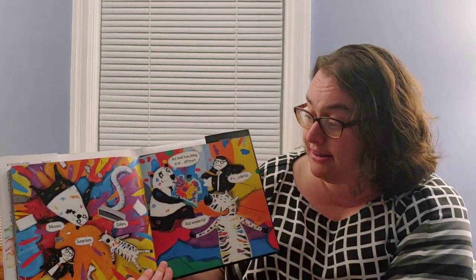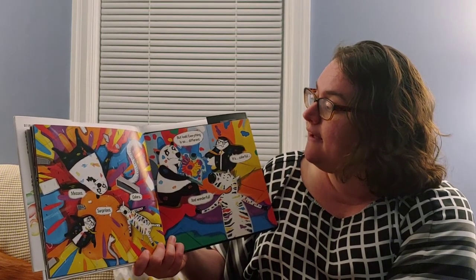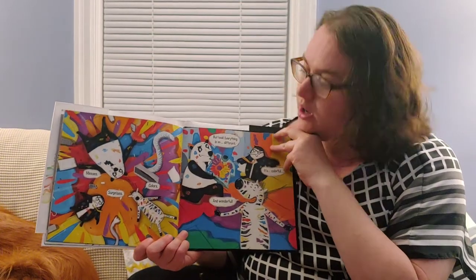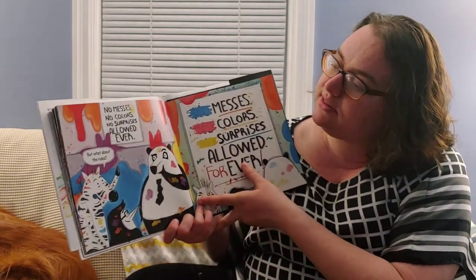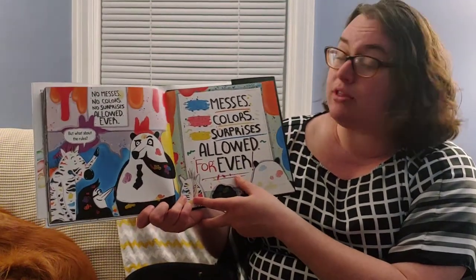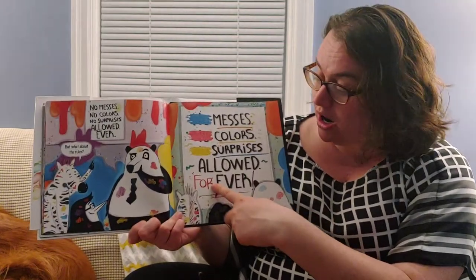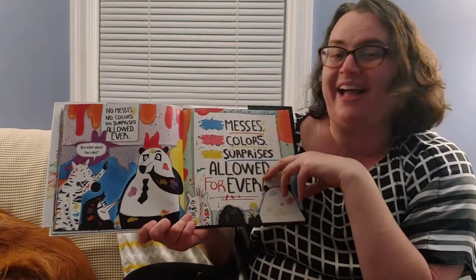Messes, surprises, colors — they're everywhere. Look, says panda bear. Everything is so different. It's colorful and wonderful, says the zebra. What do you think? Is it more fun with all of these colors? What colors do you like? We have a problem — what about the rules? It said no messes, no colors, no surprises allowed ever. So they changed it. Now it says: messes, colors, surprises allowed forever. They took away all the no's and added 'for' to 'ever' to make 'forever'. I like these rules — do you guys like these rules?